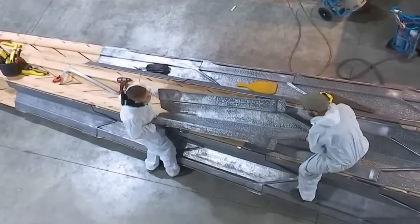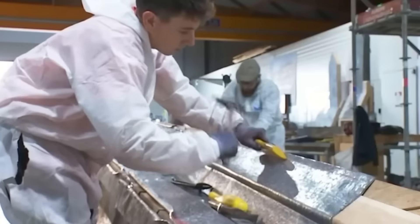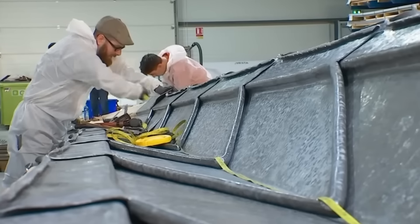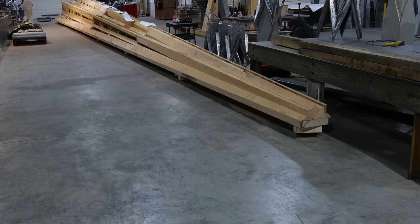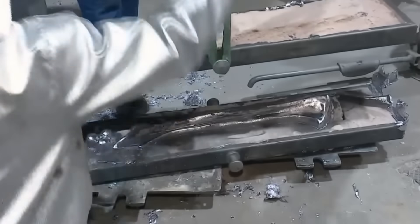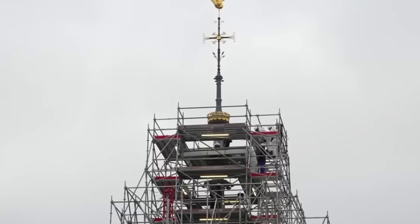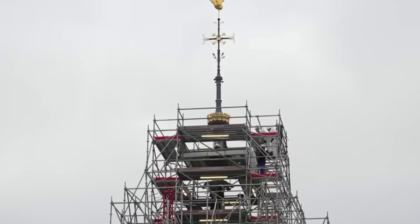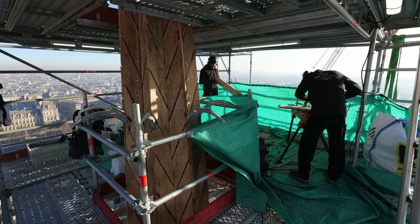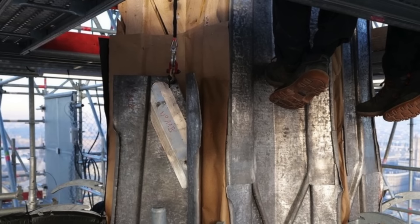For months, roofers had been preparing the work in the workshop. The advantage of the workshop, as opposed to on-site, is that it offers the most favorable conditions — more space and freedom from the vagaries of the weather. There, they have access to full-scale templates, such as the one for the spire's needle, which measures around 30 meters. This enables them to create the ornaments, which are then shaped or, more often, molded. After this process, the lead elements are carefully packaged for transport to the building site, then grouted as close as possible to the framework.